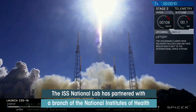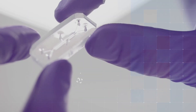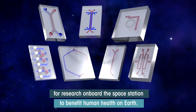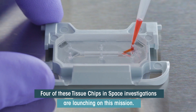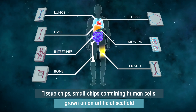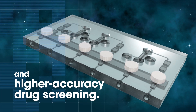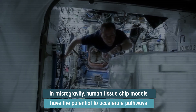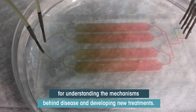The ISS National Lab is partnered with a branch of the National Institutes of Health that is providing funding to support the use of tissue chip technology for research onboard the space station to benefit human health on Earth. Four of these tissue chips in space investigations are launching on this mission. Tissue chips — small chips containing human cells grown on an artificial scaffold to model the structure and function of human tissue — enable better disease modeling and higher accuracy drug screening. In microgravity, human tissue chip models have the potential to accelerate pathways for understanding the mechanisms behind disease and developing new treatments.